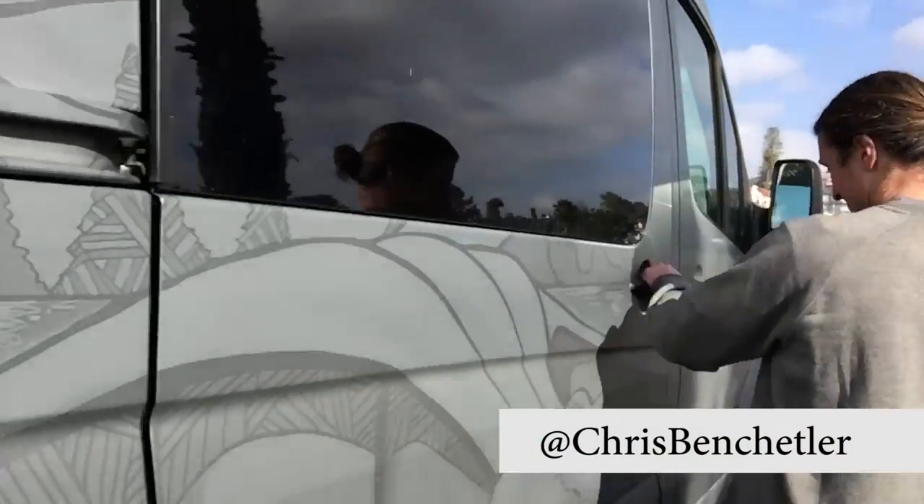All right, let's just roll it. Tate McDowell here. I'm at Cardiff with Crest Ben Shetler and he's got his van here. Figured we'd check it out real quick.